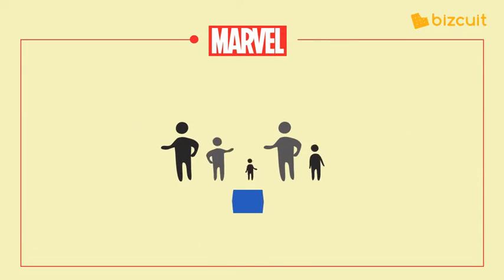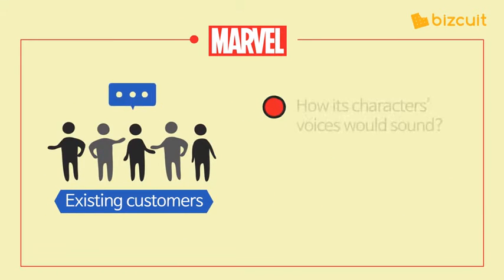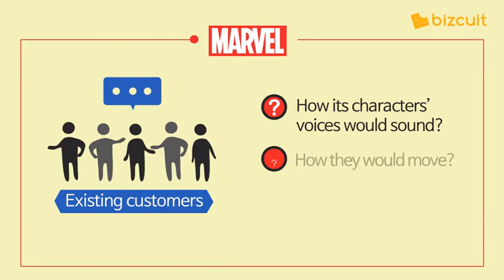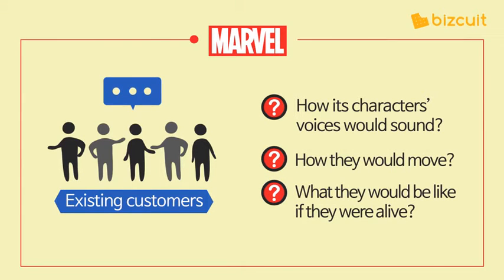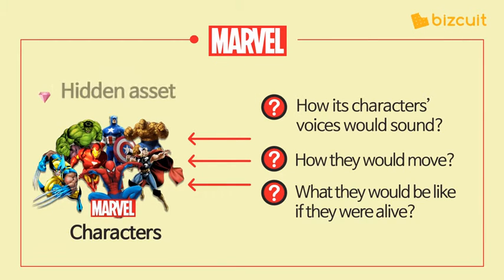The company took a closer look at its existing customers. It found out that customers were curious about how its characters' voices sounded, how they moved, and what they would be like if they were alive. While thinking about satisfying these new needs, the company realized that its characters were its hidden assets.